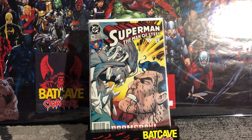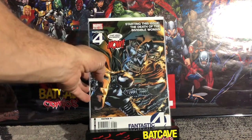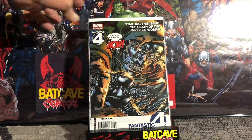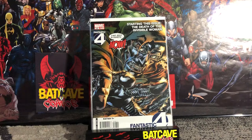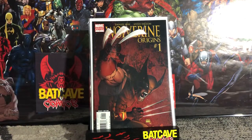I also found Fantastic Four 558, which is the first cameo of the New Defenders, who later become Fantastic Force. And a book I was happy to find in the dollar bin was Wolverine Origins number one variant — the Turner variant — just a great cover.